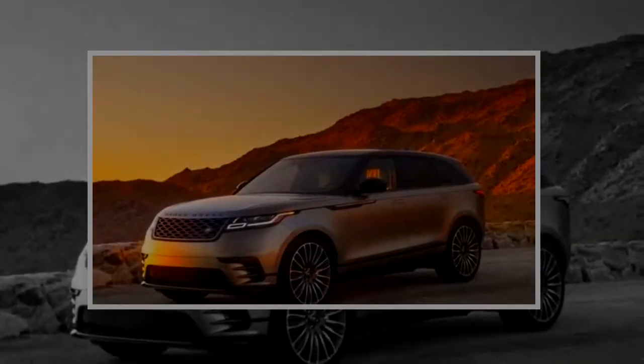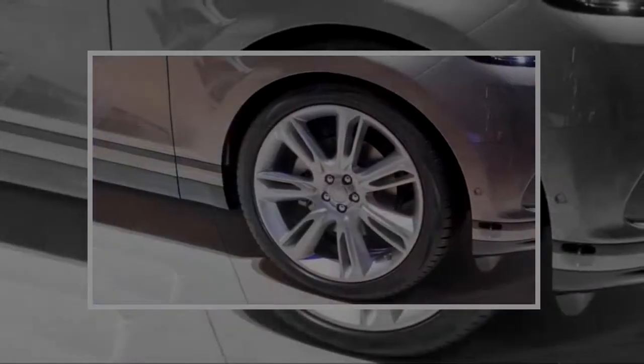Velar SE adds 19-inch wheels, power-adjustable front and rear seats, leather upholstery, an upgraded audio system, navigation, and telematics services. All three powertrains are available at this grade.